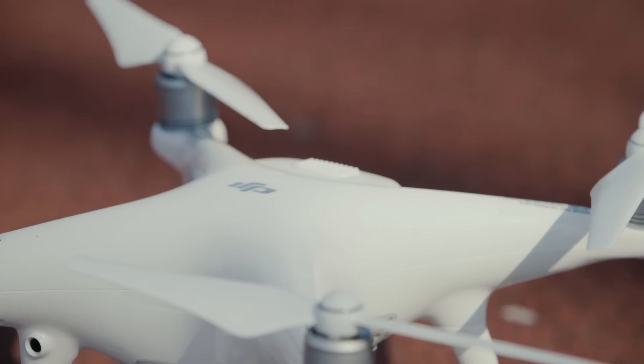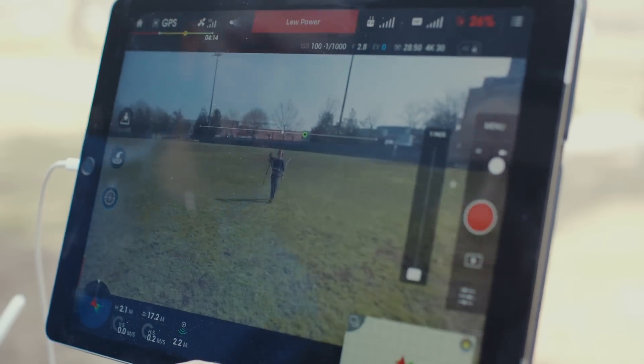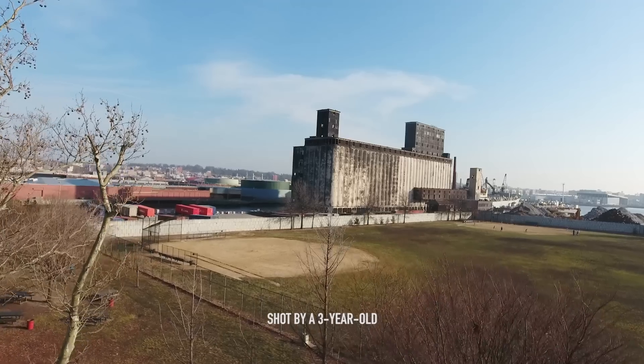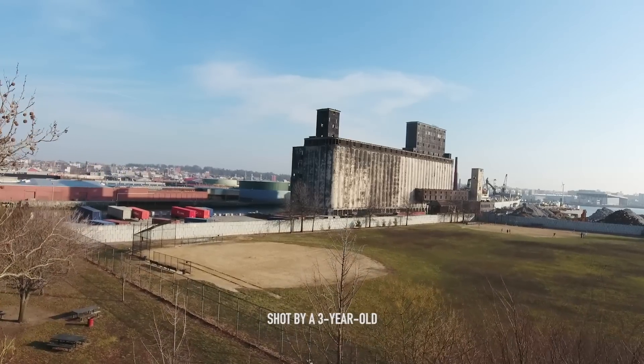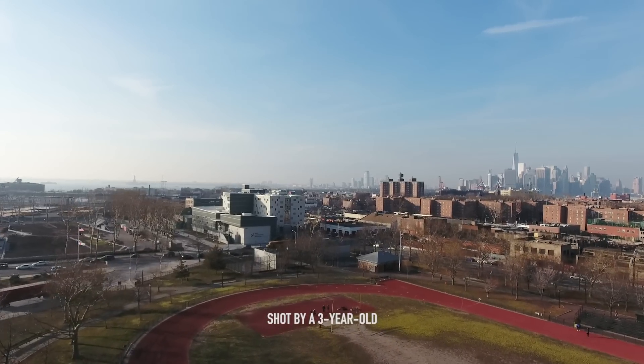Overall, the new features are a great starter kit for people who have never flown before. They can get up in the air, manage a shot, return home safely, and feel confident they won't crash. Right now the drone can see going forward and below, but pretty soon it'll be able to see in 360 degrees.